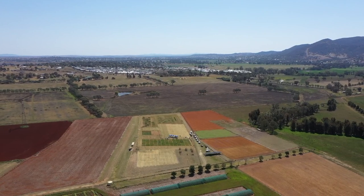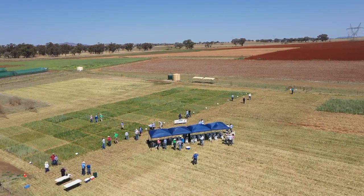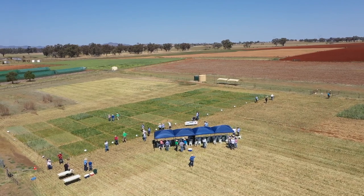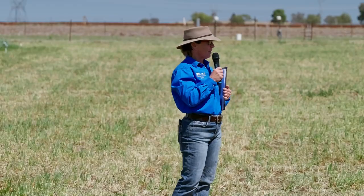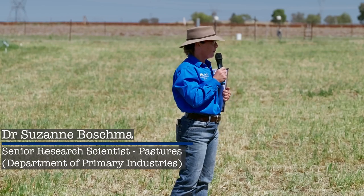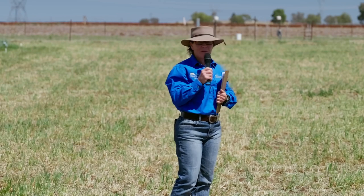Hi everyone, welcome to Haddock 23 — for those of you who are repeat offenders at some of these field days. George sort of stole my thunder because I was actually going to thank Mark and Pete. They're certainly responsible for everything you see down here. They maintain and look after all our experiments and have been pretty busy preparing the site for you all to come down and look at today.